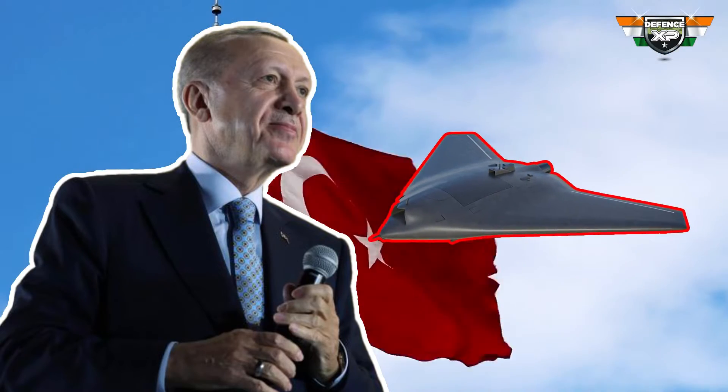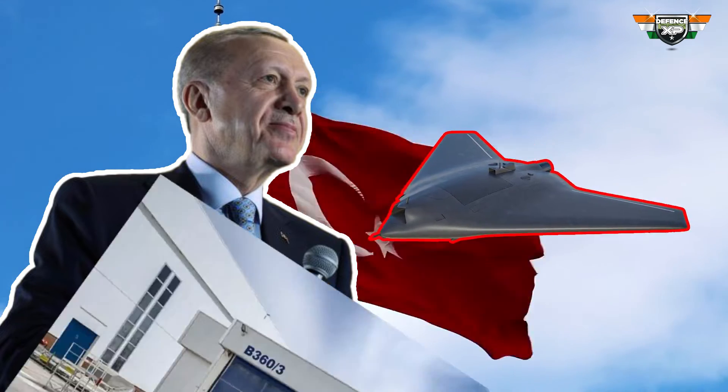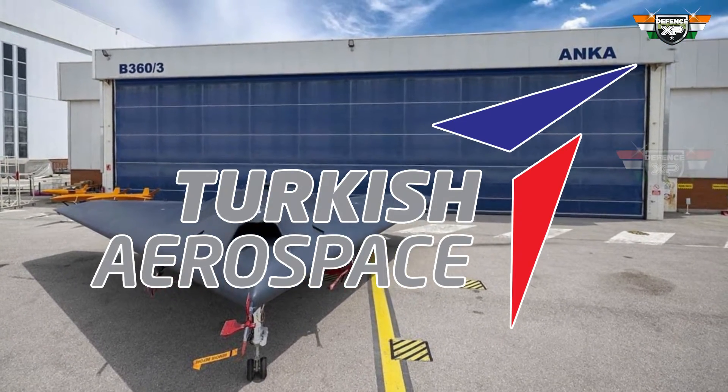Turkey has made an impressive achievement in drone technology by flying its first stealth drone with a unique wing design. Named Anka-3 Mius, short for National Unmanned Combat Aerial Vehicle System, this drone is developed by Turkish Aircraft Industries. It's designed to be flexible and durable for different combat tasks.